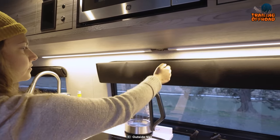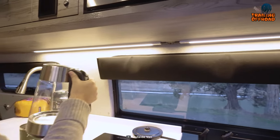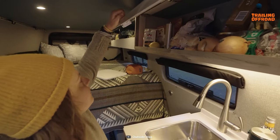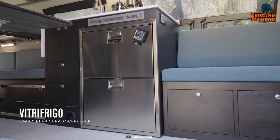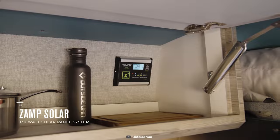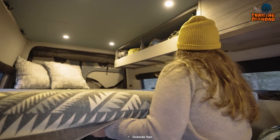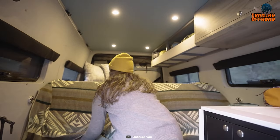This camper van also boasts a well-appointed kitchen area, complete with an overhead microwave, plenty of overhead cabinetry storage, a 144-liter Vitrifrigo stainless steel double drawer refrigerator, and so much more. And with two rear benches that can double as additional sleeping space, there's enough room for everyone to stay inside comfortably.